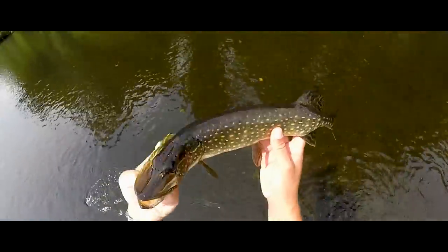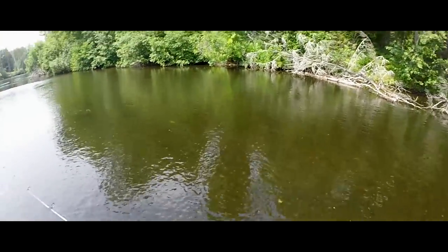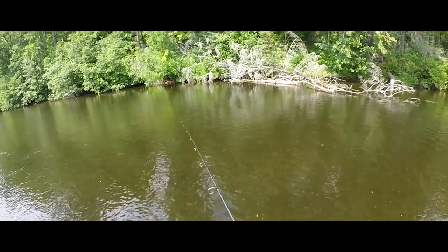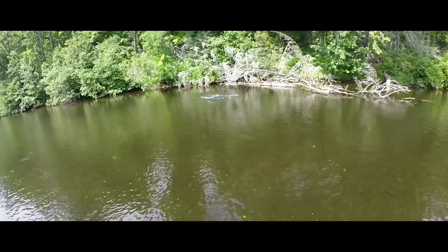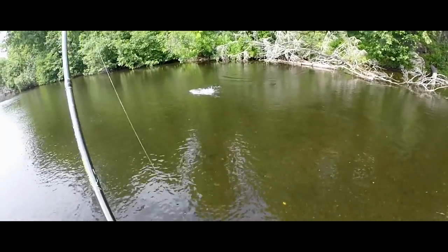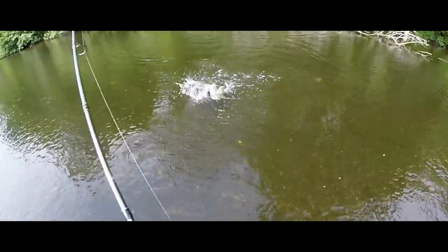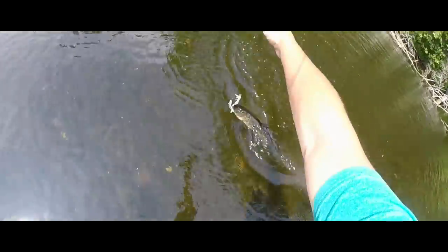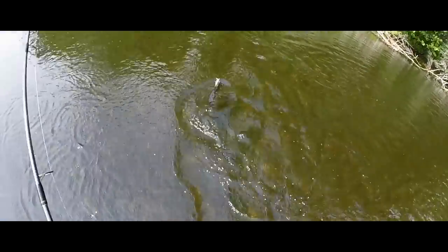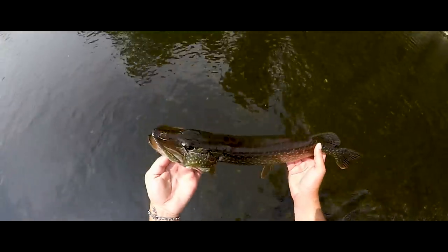Just a small little pike. I knew there was a fish back there, I just didn't know it was a pike. Now this is the second pike — two pike, two casts. Not a bad fish.